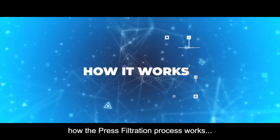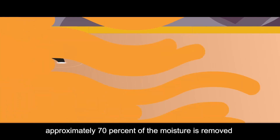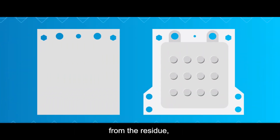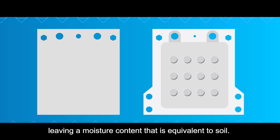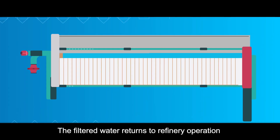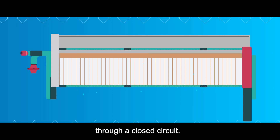Let's understand better how the press filtration process works. With the press filtration technology, approximately 70 percent of the moisture is removed from the residue, leaving a moisture content that is equivalent to soil. The filtered water returns to refinery operation through a closed circuit.